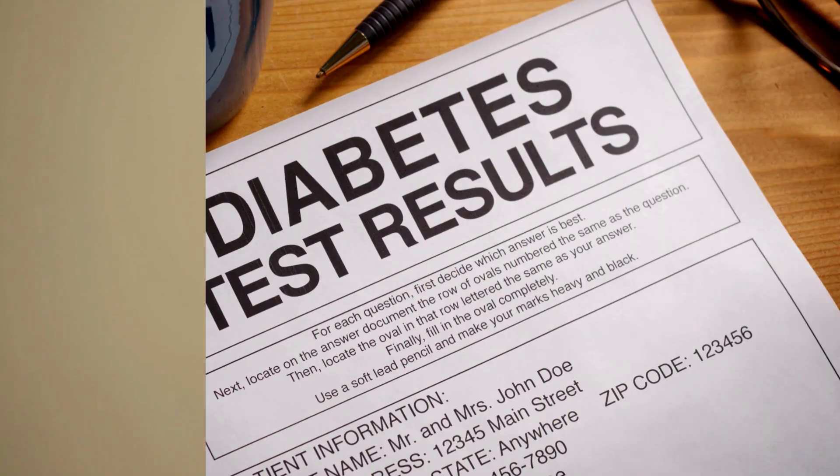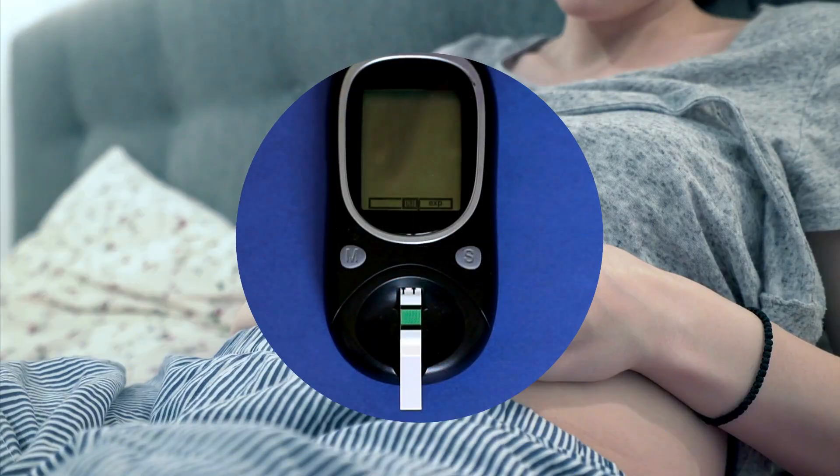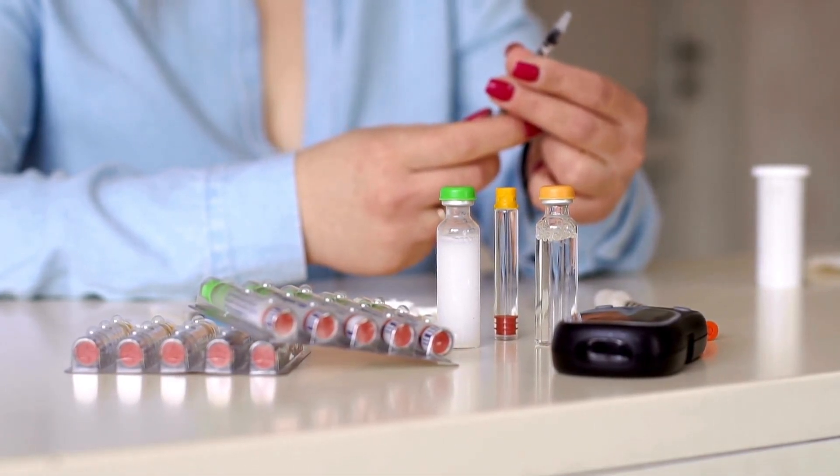But what if your type 2 diabetes is more advanced, or your blood sugar levels are sky high? In that case, insulin might be necessary. Sometimes other medications just aren't enough to keep things in check.